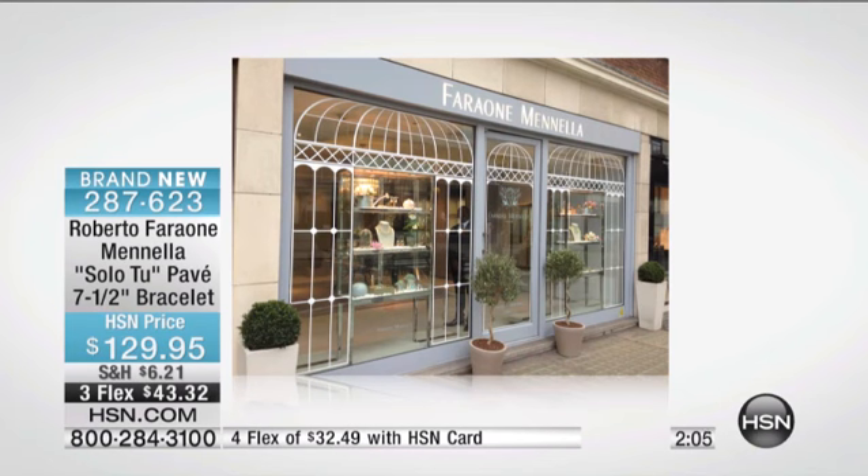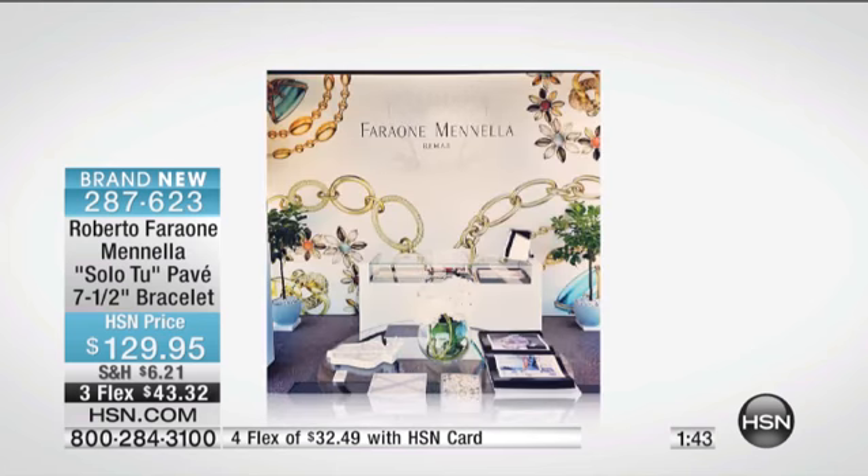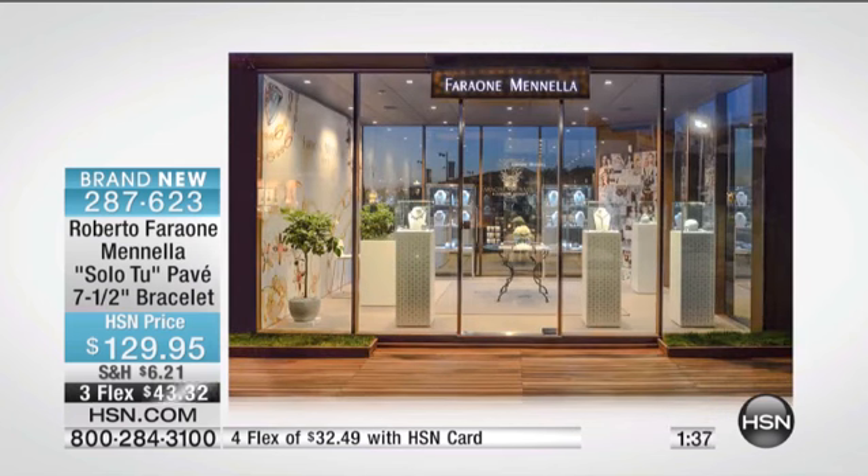That's the store in London — we transformed it into a greenhouse because of the Chelsea Flower Show, you know, where the Queen goes. We transformed the store into a greenhouse. Look at how beautiful it is — it's almost like your design aesthetic. And that's the store in Sardinia, in Porto Cervo. We just opened that this year. It's so beautiful.